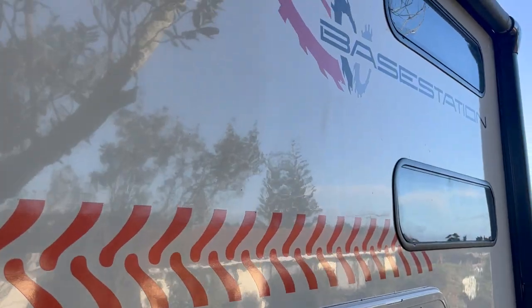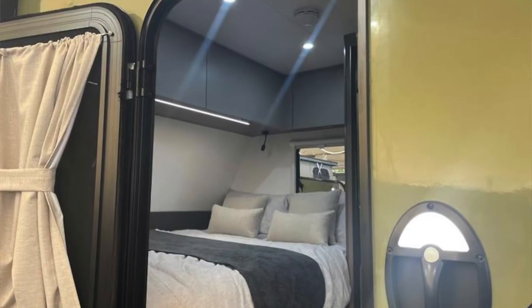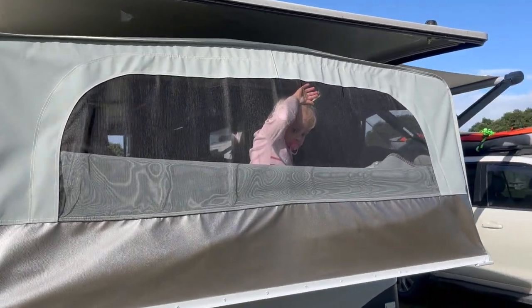I'm going to go really shallow first — I like the colour. It's gone from a creamy white or gray to an olive green, and I quite like that, it looks good. But I think the big thing they've done is they've got rid of the pull-out bed. We love the pull-out bay because it gives us a lot of space, but I'm not sure what to think.